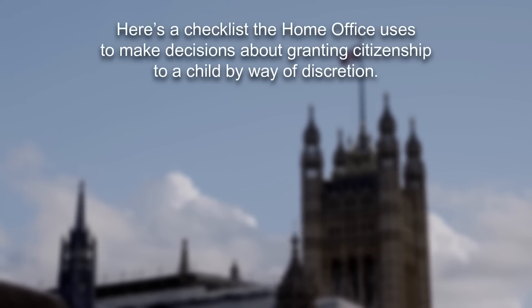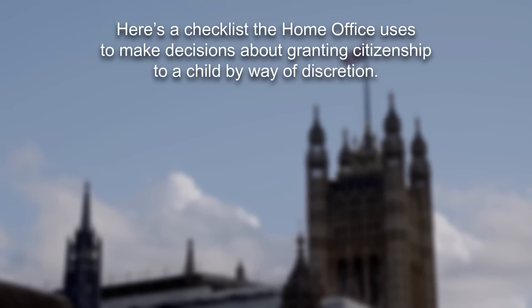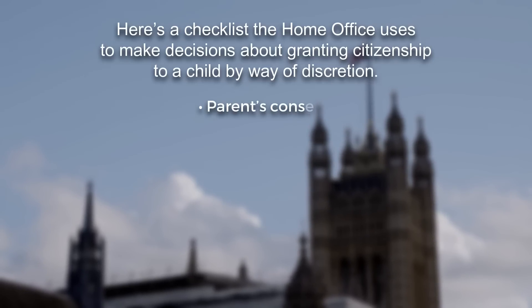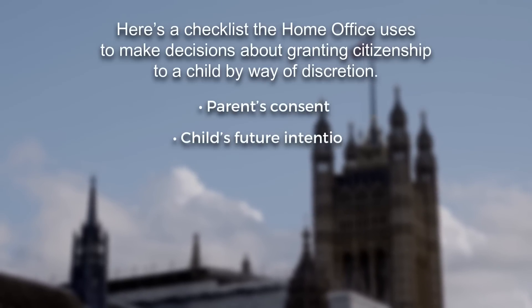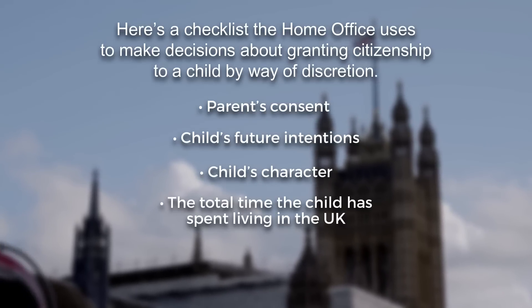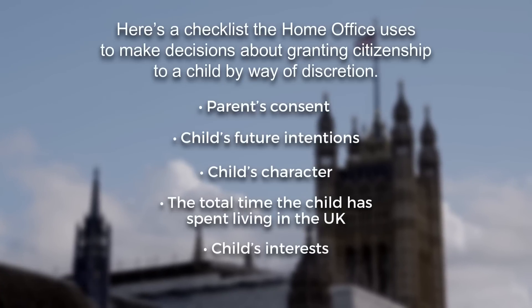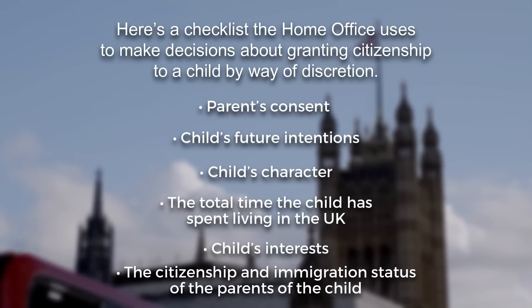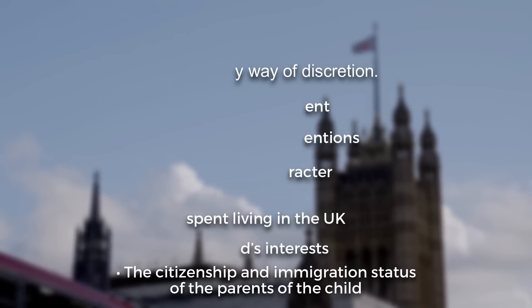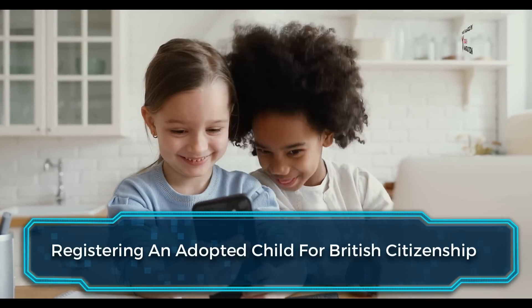Children who don't meet the criteria discussed here can register by way of discretion. Here's a checklist the Home Office uses to make decisions about granting citizenship to a child by way of discretion: parents' consent, child's future intentions, child's character, the total time the child has spent living in the UK, child's interests, and the citizenship and immigration status of the child's parents.